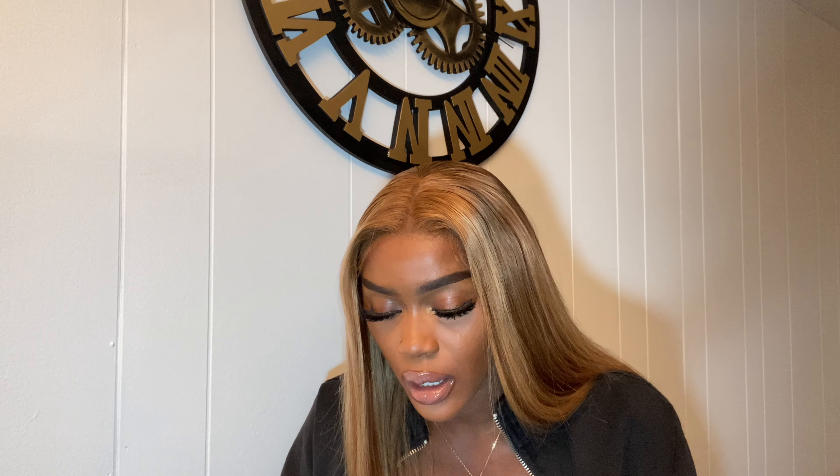The description says 'UNice Honey Blonde Highlight Lace Front Wig, Human Hair, Body Wave, Colored Wigs, Bet You Series.' Wait — it says honey blonde. But the girl in the video had brown and ash blonde highlights. So that definitely means it was falsely advertised — and reading is fundamental. Got it.